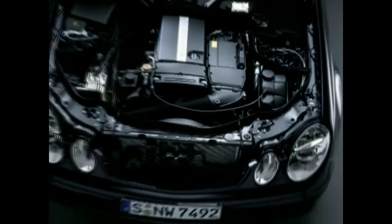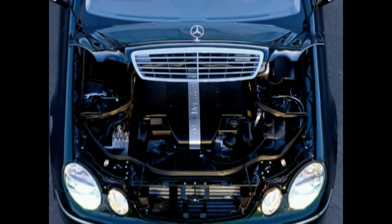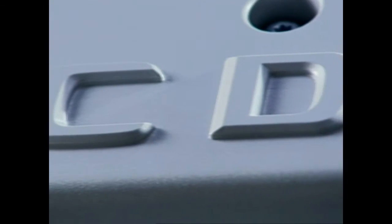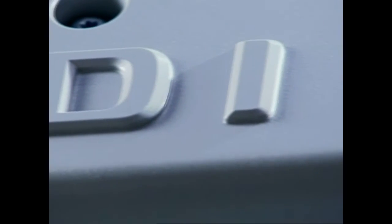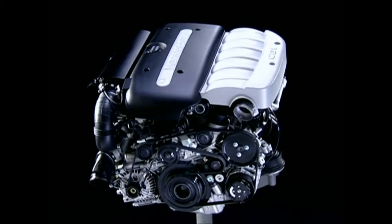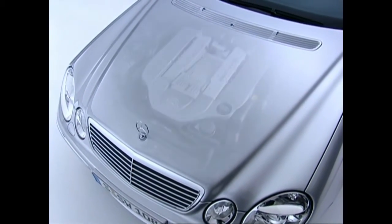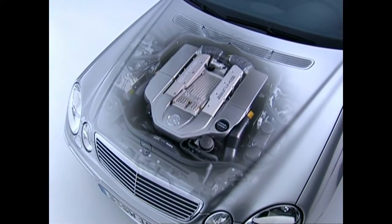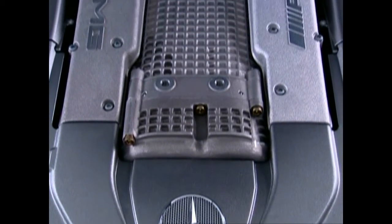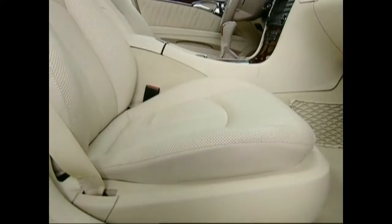Apart from the new four-cylinder in the E200 compressor, the renowned gasoline six-cylinders E240 and E320 are still available. Friends of diesel have the choice of three CDI models. Apart from minor improvements, they were taken one-to-one from their predecessor. Additionally, Mercedes-Benz crowns T models from the E-Class with a high-performance variant from the house AMG — the E55 AMG, which mobilizes a colossal output of 476 horsepower.